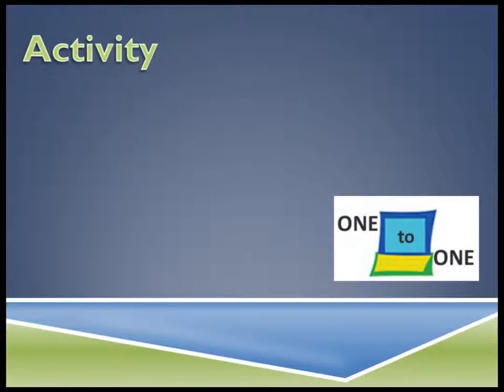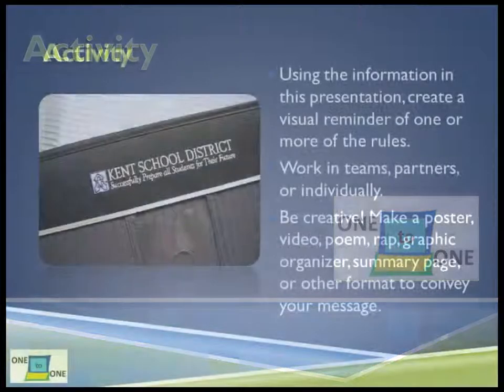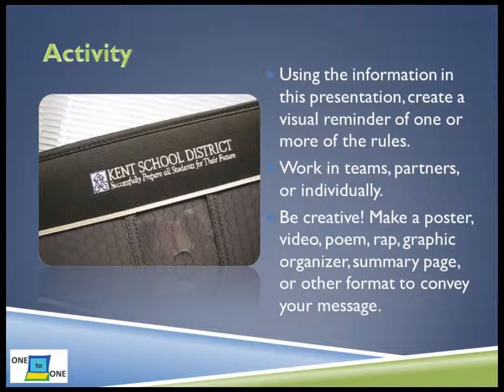The following is an optional class activity you can complete if time allows. Stop the video now and complete the activity.